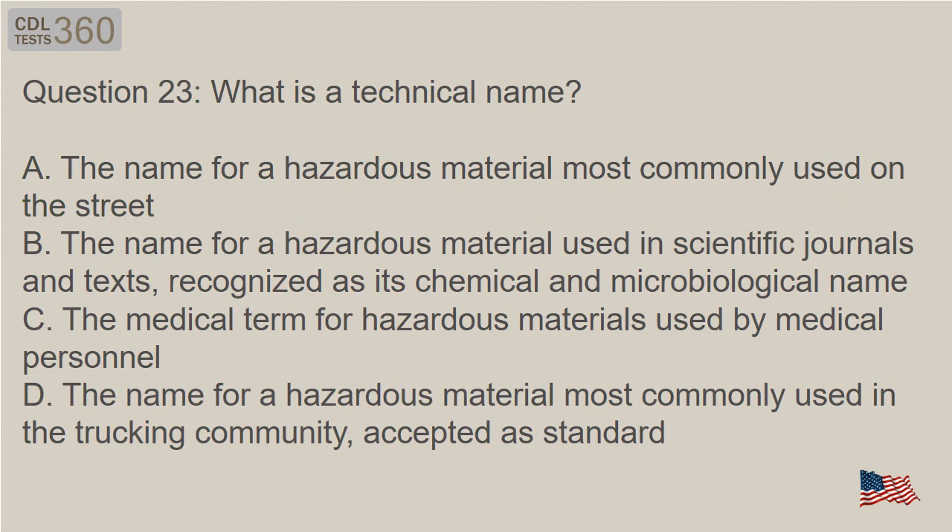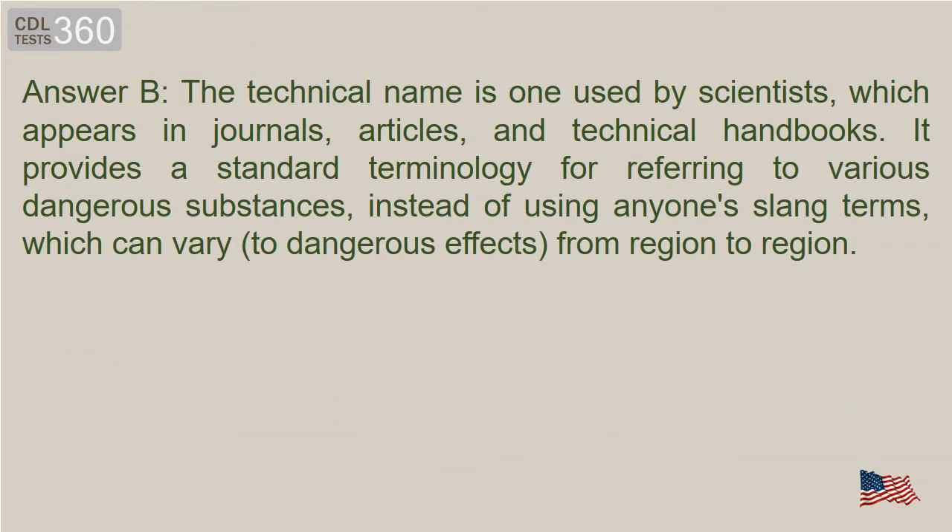Question 23: What is a technical name? A. The name for a hazardous material most commonly used on the street. B. The name for a hazardous material used in scientific journals and texts, recognized as its chemical and microbiological name. C. The medical term for hazardous materials used by medical personnel. D. The name for a hazardous material most commonly used in the trucking community, accepted as standard. Answer B. The technical name is one used by scientists, which appears in journals, articles, and technical handbooks. It provides a standard terminology for referring to various dangerous substances, instead of using slang terms, which can vary to dangerous effects from region to region.